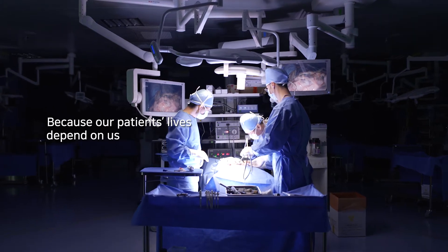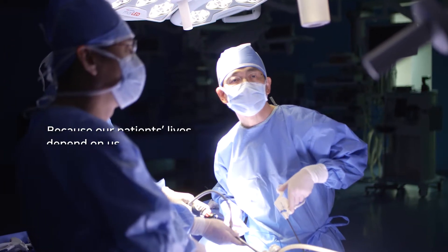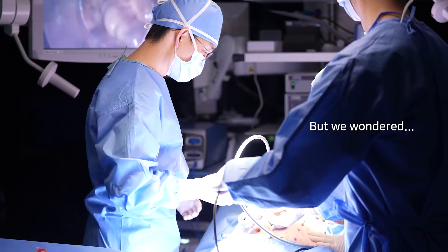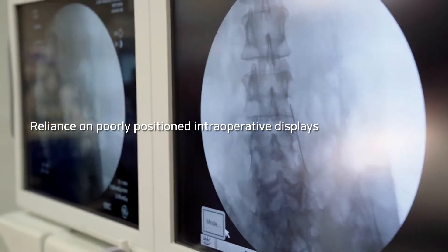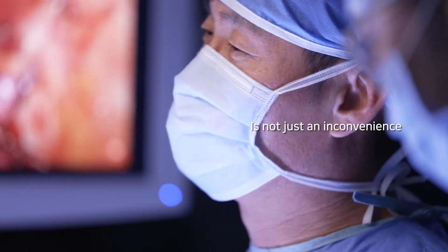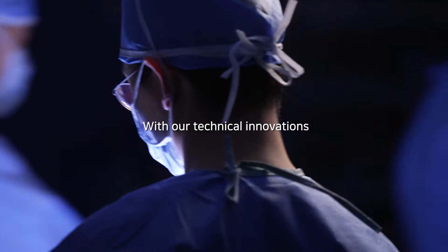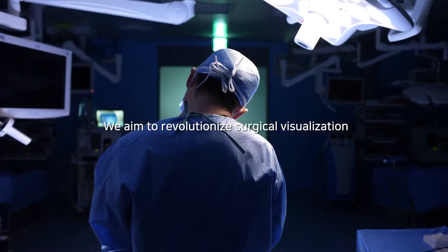Surgeons undergo long procedures with poor posture for the benefit of patients' lives. But we wondered: what if reliance on intraoperative displays is a risk to the patient? With our technical innovation, we aim to revolutionize surgical visualization.